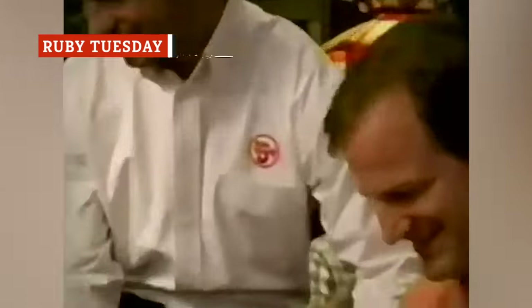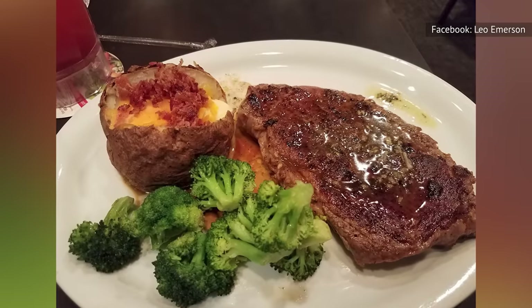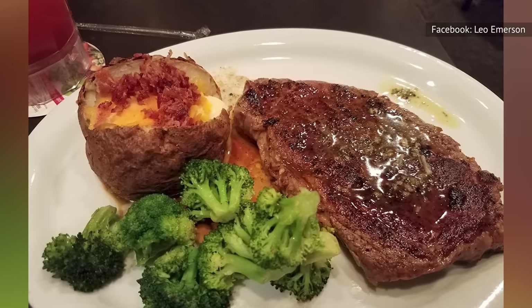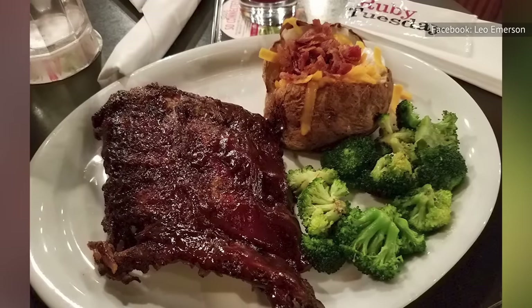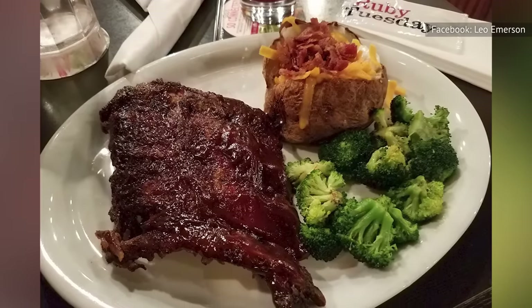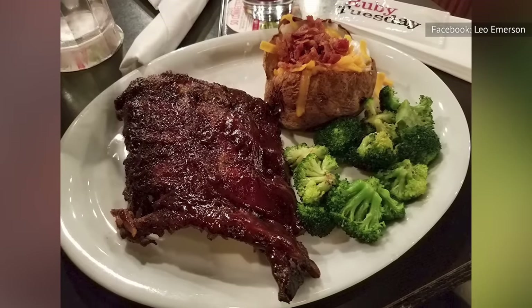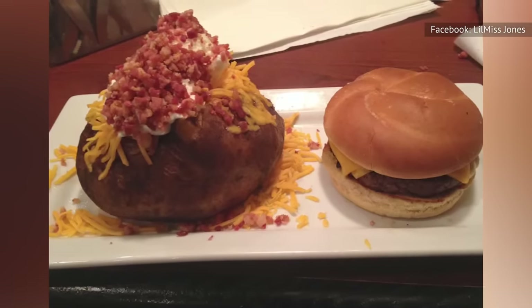Another contender for the worst comes from sit-down extraordinaire Ruby Tuesday. For the chain that slings steaks and burgers in America's suburban corners, it's customer grievances, not the spuds, that arrive fully loaded. The ratio of sour cream to butter, according to one Yelp user, is seriously skewed. You'll also be shocked by the potato's pitifully small size. Stuffing your spud typically comes at a higher price when dining out; however, Ruby Tuesday demanding $1 extra feels less like an upgrade and more like a fine.